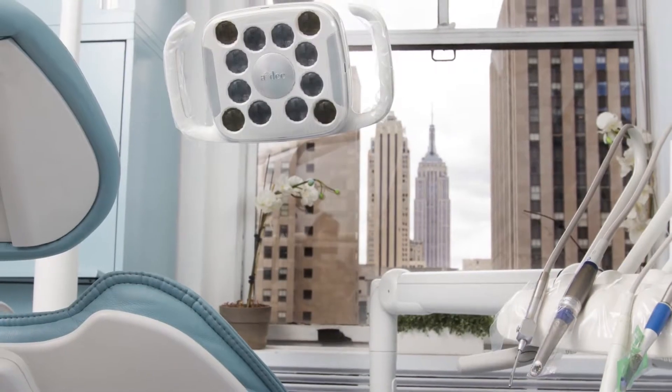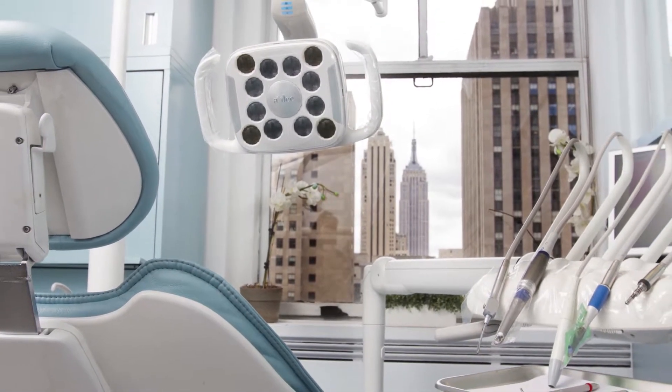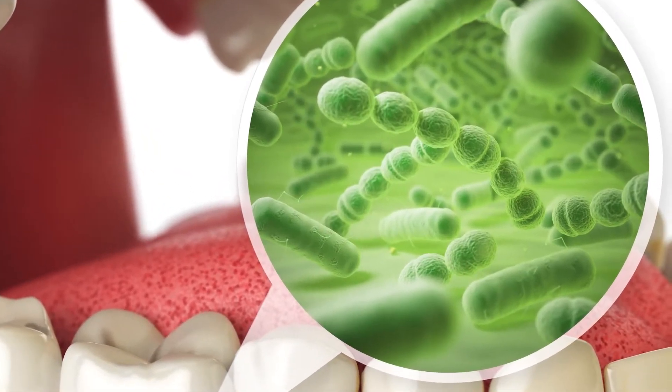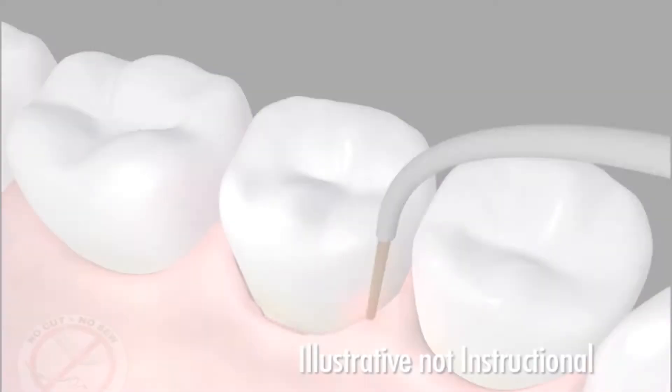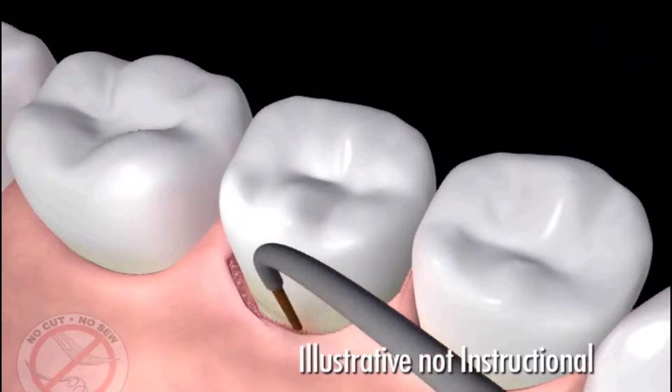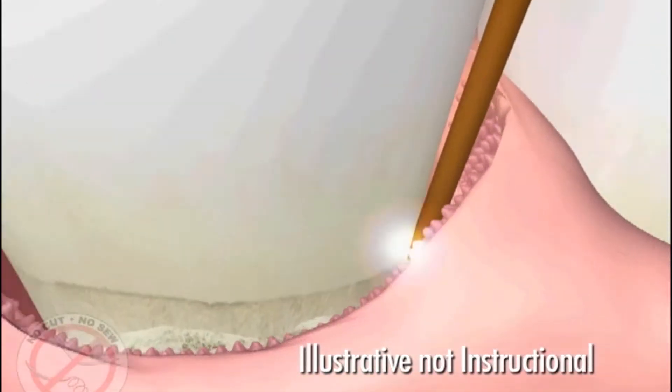Periodontal disease has a multifactorial cause and one of the main causes is the presence of harmful bacteria. There are about 800 species living in our mouth — fungus and viruses — and those are allowed to thrive in the mouth. The Periolase MPV7 laser is the only laser that is FDA approved to treat gum disease.